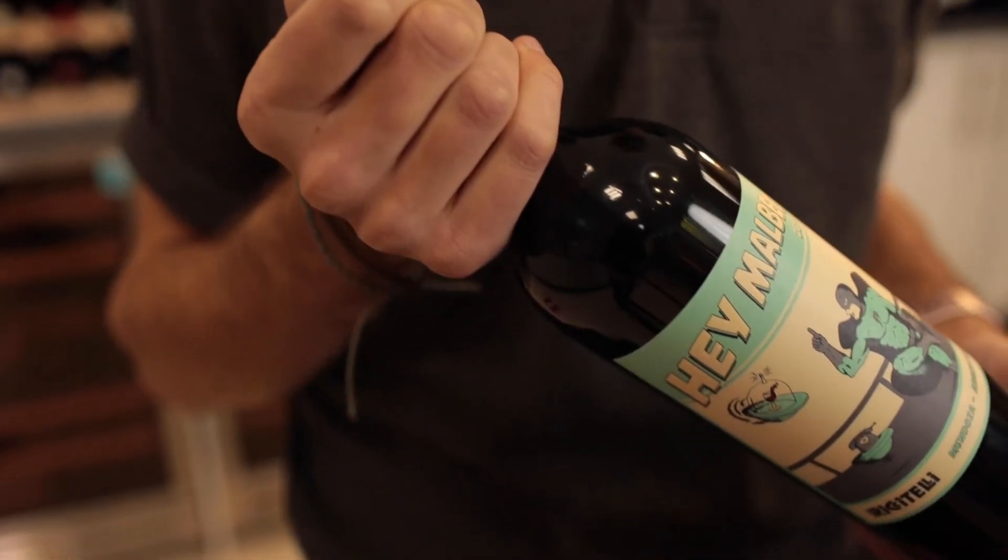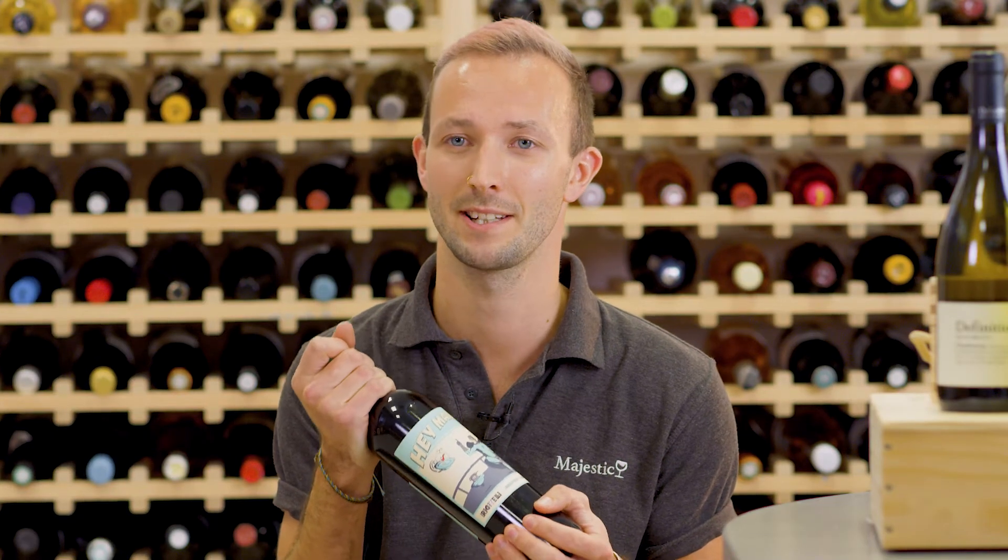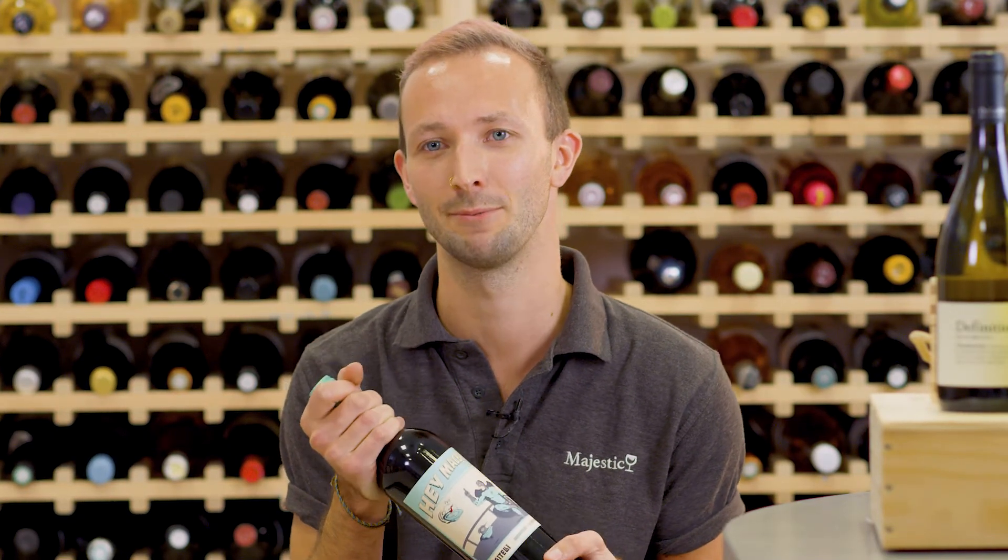Malbec usually goes really well with steak, but because of the bold fruitiness of this, this one in particular would go really well with a nice big burger with lots of blue cheese. So if the label wasn't enough to pique your interest, if you're into your big juicy red wines, this one's going to be perfect for you.